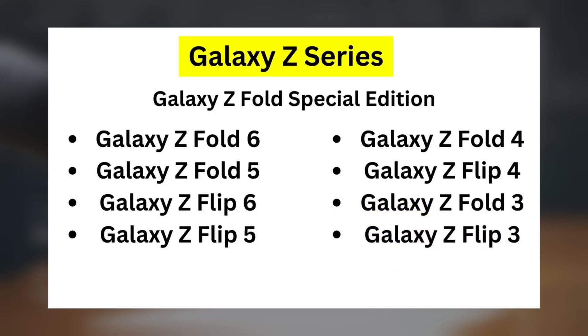Galaxy Z Series: Galaxy Z Fold Special Edition, Z Fold 6, Z Fold 5, Z Flip 6, Z Flip 5, Z Fold 4, Z Flip 4, Z Fold 3, and Z Flip 3.